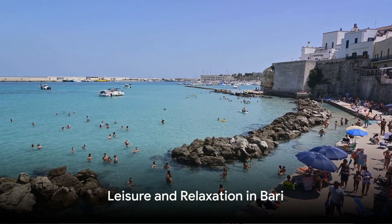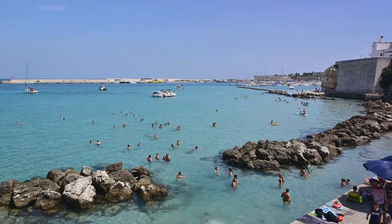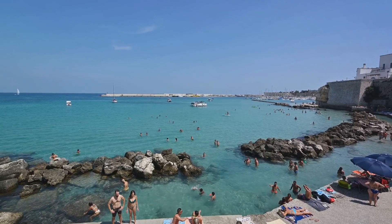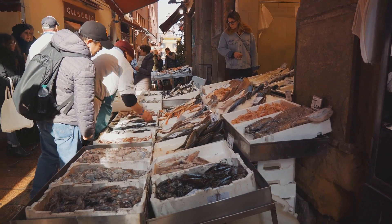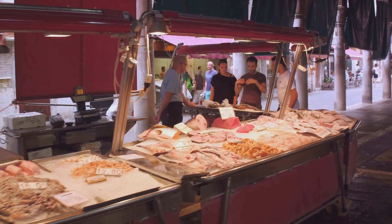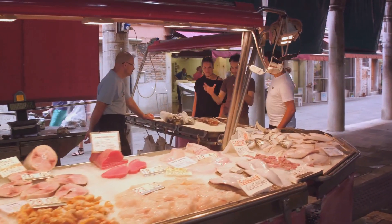Enjoy some relaxation at Pane e Pomodoro Beach, a popular city beach offering a lovely spot for a swim in the sea, with amenities and a picturesque setting close to the city center. Immerse yourself in the local culinary scene at Bari's vibrant fish market, Mercato del Pesce, where you can find fresh seafood and witness the lively trade that defines coastal living in Puglia.